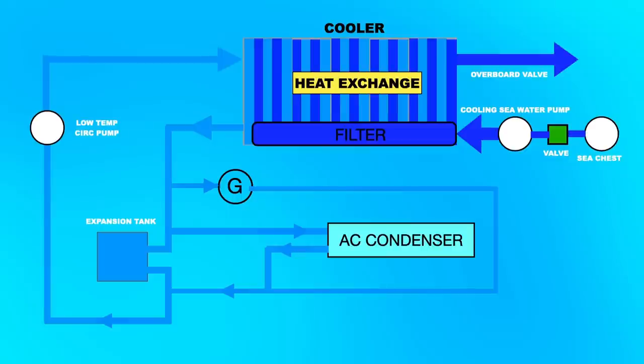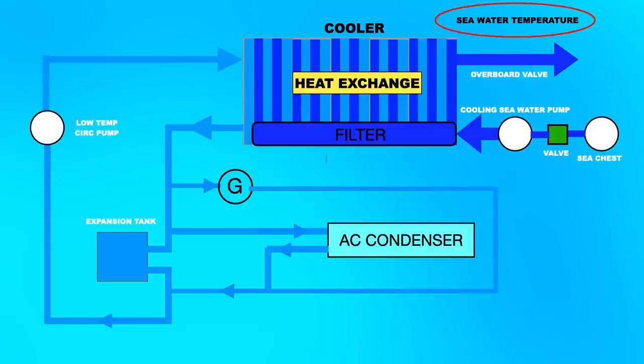The condensation of the refrigerant from our AC depends on two factors. One is the seawater temperature — if the vessel is in an area with high seawater temperature, this will affect the temperature on our AC condenser. The other is the filter of our cooler. If the filter is already choked, the efficiency of the cooler will be less than normal, so we need to clean this filter. I requested the second engineer to clean this filter so that we would have proper condensation on our AC system.